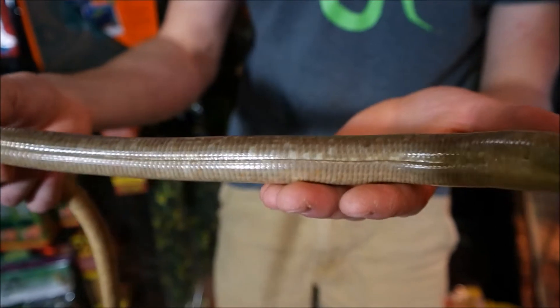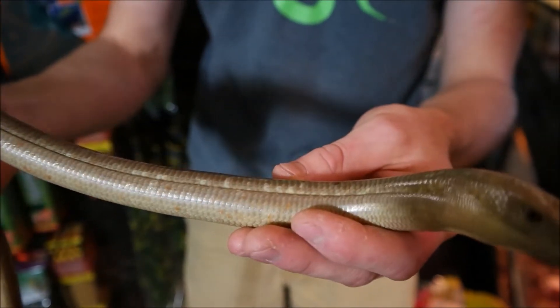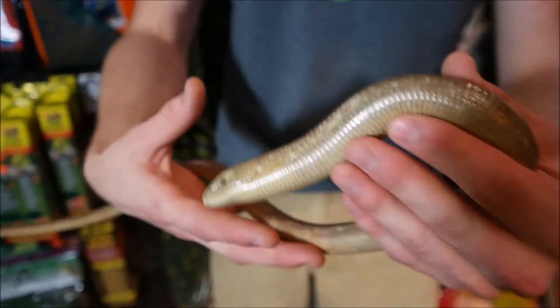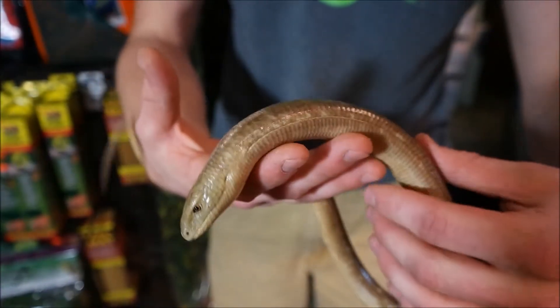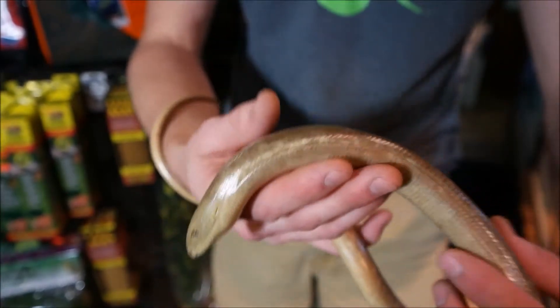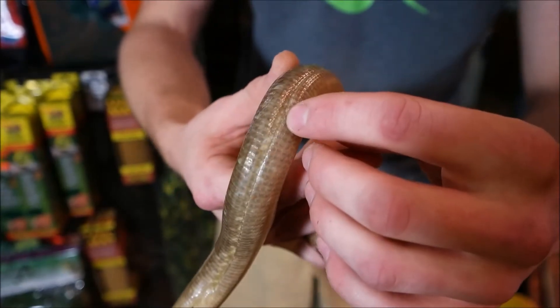He doesn't really have a scale pattern like a snake does — he's very armored, has very thick, heavy scales. Those scales don't stretch when he eats or when he breathes. When a snake eats, it can stretch between each scale and is very flexible. This guy cannot do that, so he has to have a place where he can actually spread apart, and that's what that little bar right there is for.